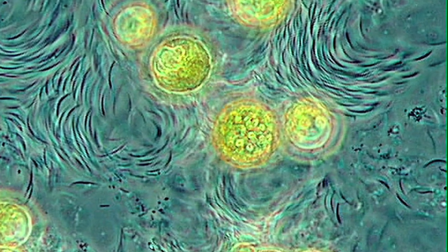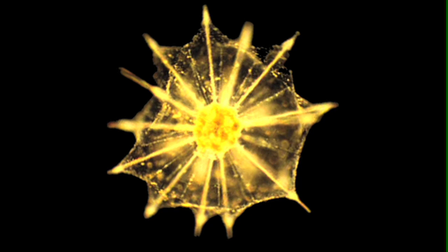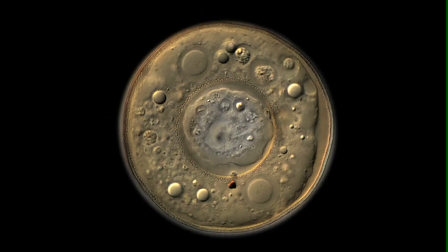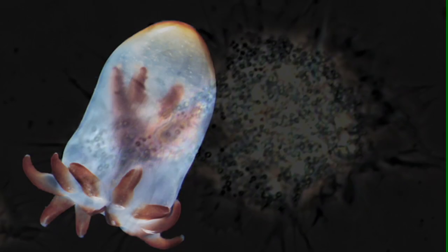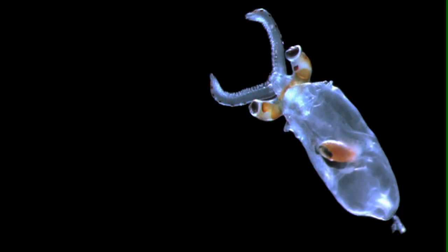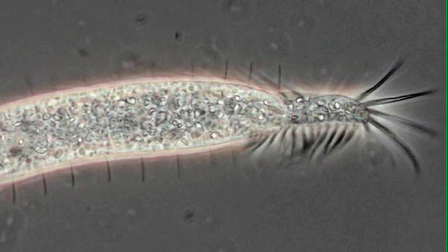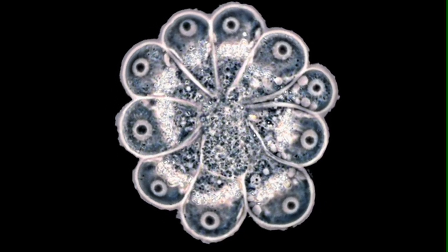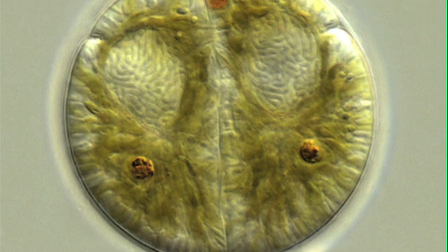They're mini masterpieces, built with microscopic elegance — the small and hard-to-see life of the sea: microbes, larvae, burrowers. They've been photographed and catalogued as part of a massive marine collaboration of scientists from across the globe.